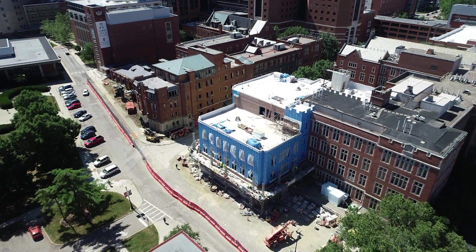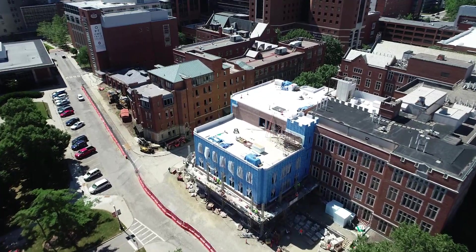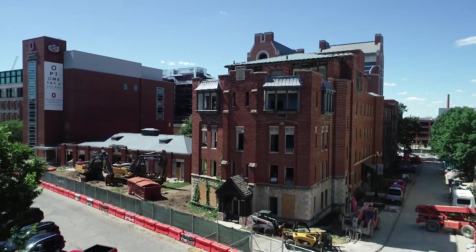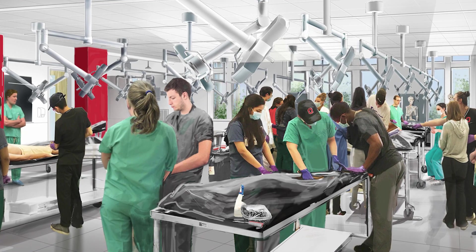This is the Interdisciplinary Health Sciences project — a building that's going to renovate and upgrade Hamilton Hall, as well as tear down portions of Starling Loving. It's going to create a new home for the health sciences colleges. The project is a combination of new construction and renovation. It constructs a new anatomy lab, which is under construction today and will be finished in January of 2022.